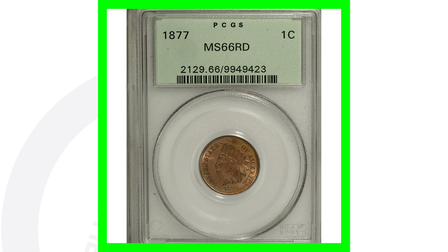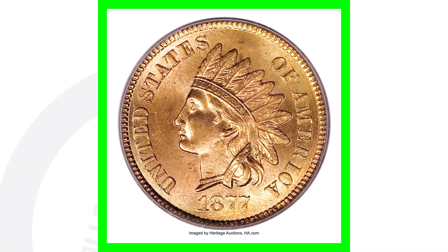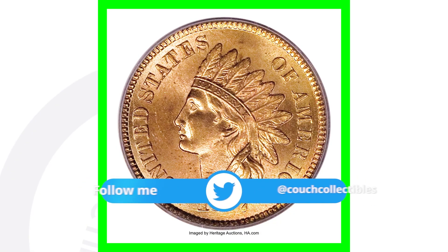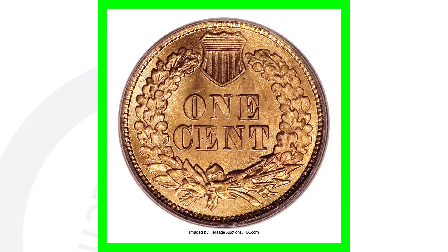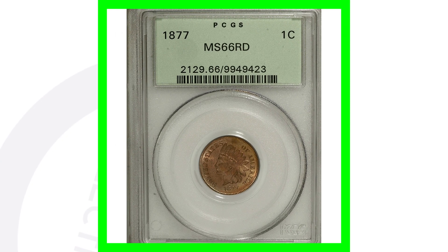Moving along to an 1877 Indian Head penny with an extremely high grade — meaning the coin is near perfect condition. This coin is graded Mint State 66, and the grading scale only goes to 70. So this is a near-perfect coin, and this penny sold for over $149,000. That's right — $149,000 for this Indian Head penny. That is incredible.